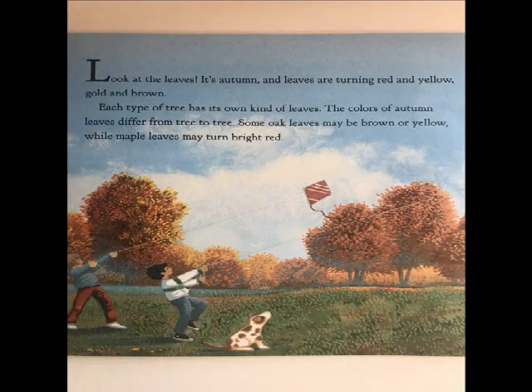Look at the leaves. It's autumn, and leaves are turning red and yellow, gold, and brown. Each type of tree has its own kind of leaves. The colors of autumn leaves differ from tree to tree.